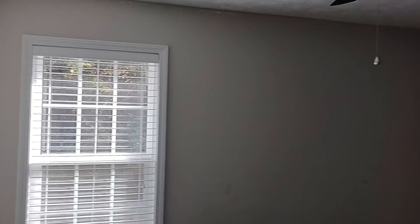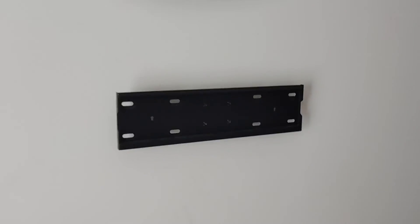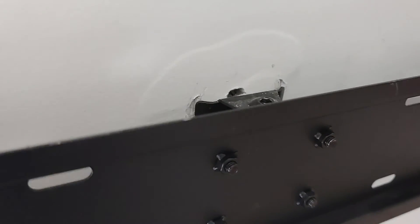One bedroom — this one's gonna get painted. LED lights up around the top. Bedroom two. This TV mount is going to get removed, it's very loose. I would not trust that to hold the TV — we're going to remove that.